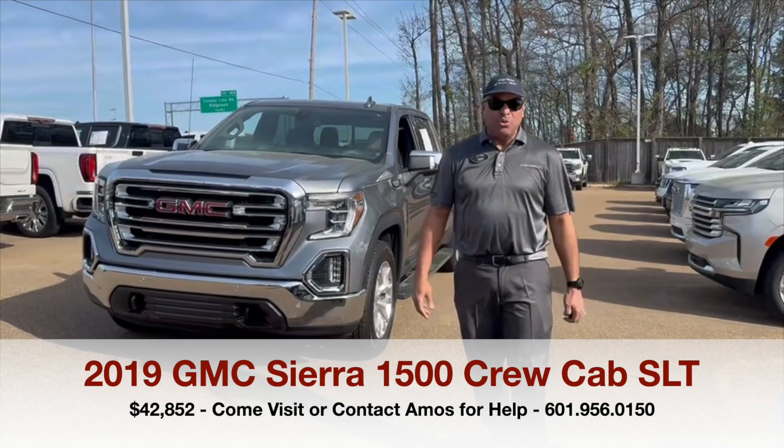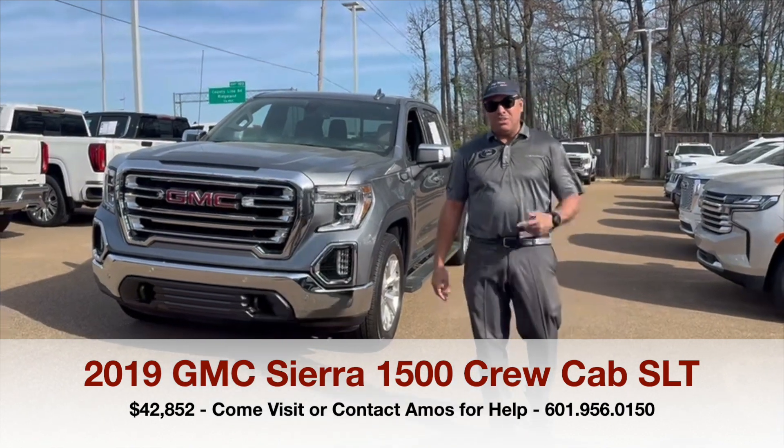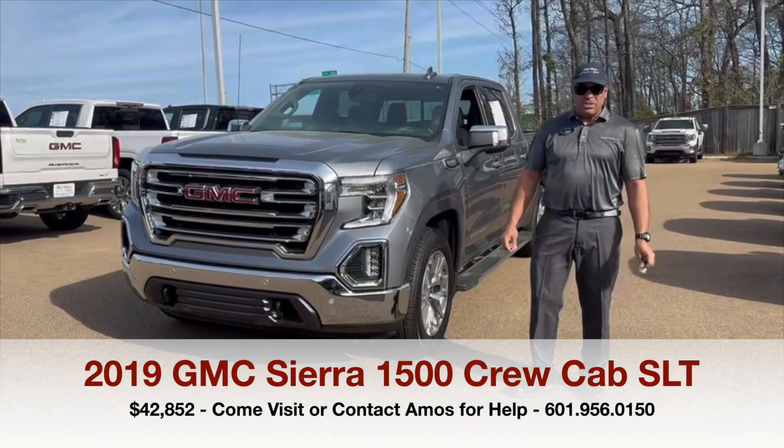Hello, my name is Amos Sierra at Fieldmore Beard GMC. We're located on Interstate 55 North in Jackson, Mississippi. Today we're featuring this 2019 GMC Sierra.